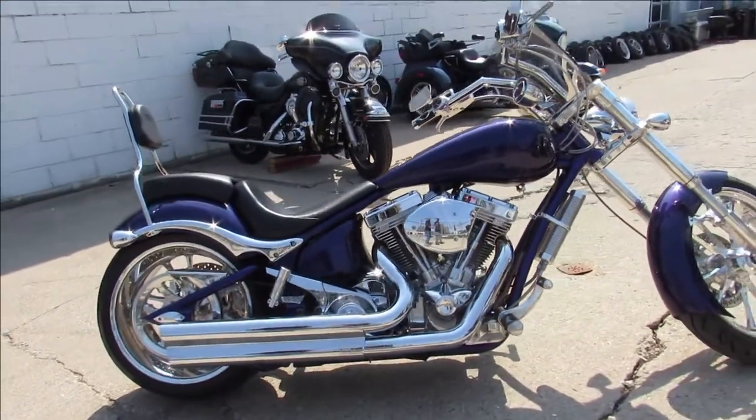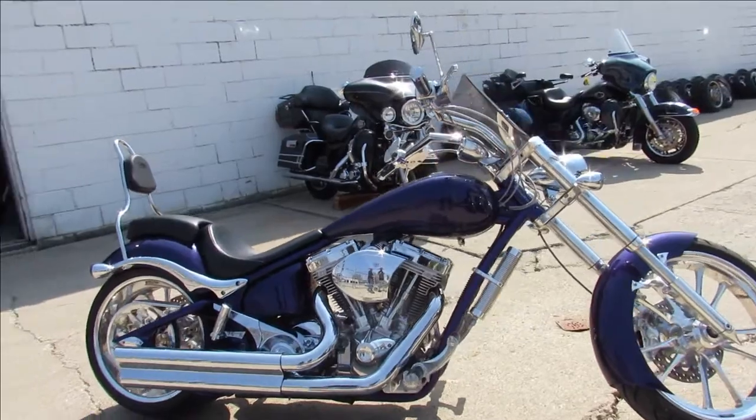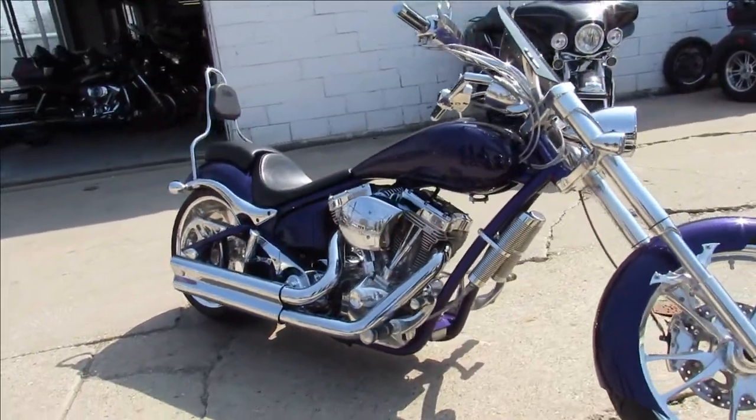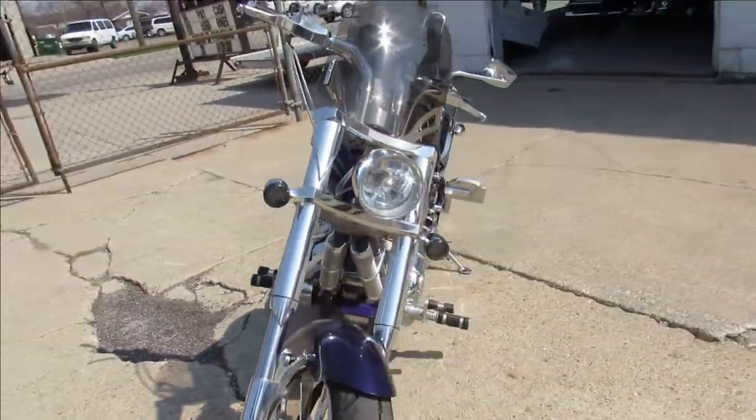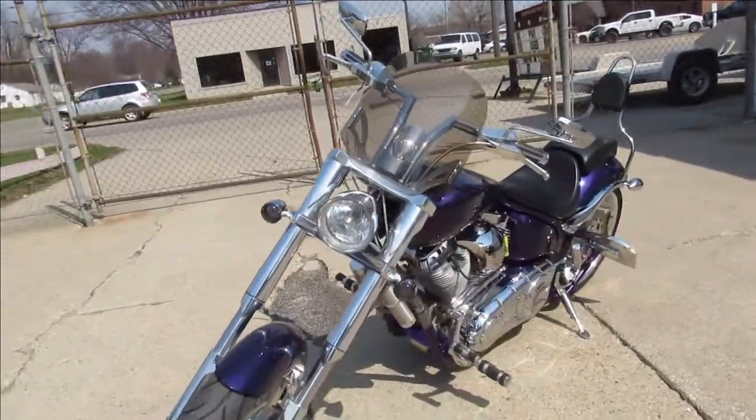This one also has diamond cut heads on that S&S 117. Great looking bike, guys — got to check this one out. 2007 Big Dog Bulldog, nice looking ride. This one won't be here long.